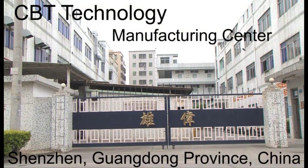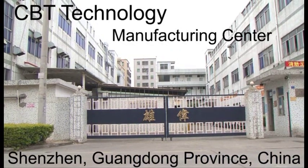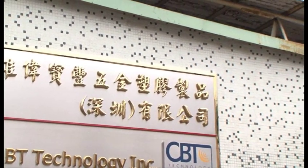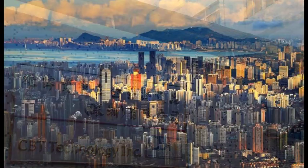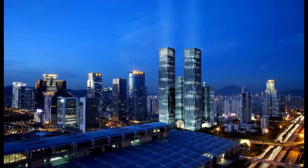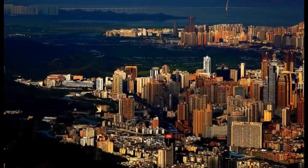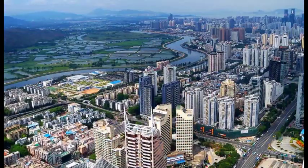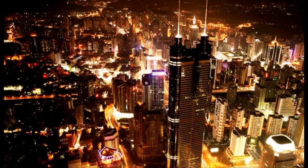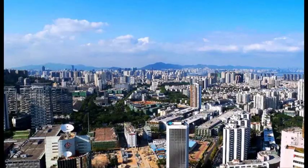CBT has a manufacturing center located in Shenzhen, a major electronic center in southern China's Guangdong Province, situated immediately north of Hong Kong. The area became China's first, and one of the most successful, special economic zones. Shenzhen's modern cityscape is the result of the vibrant economy made possible by rapid foreign investment since the establishment of the Special Economic Zone in late 1979. Shenzhen is now considered to be one of the fastest-growing cities in the world and southern mainland China's major financial center and the headquarters of numerous high-tech companies. It is also the third busiest container port in China after Shanghai and Hong Kong.